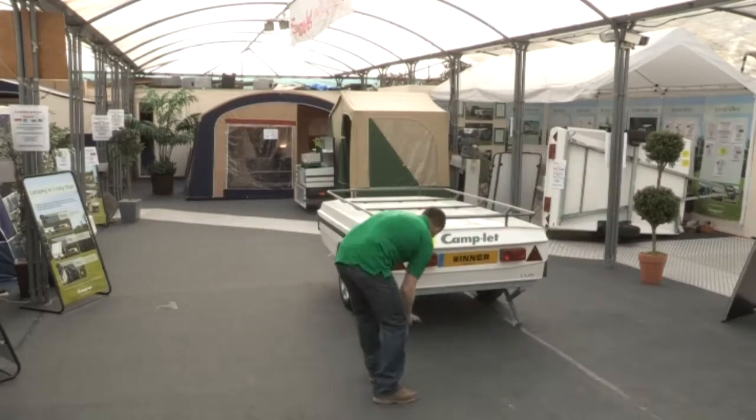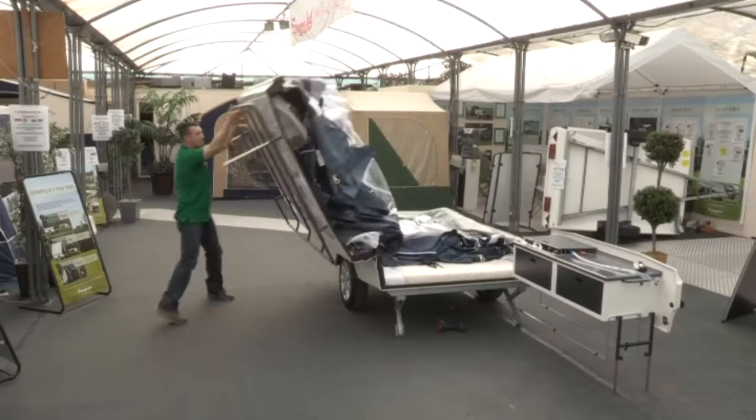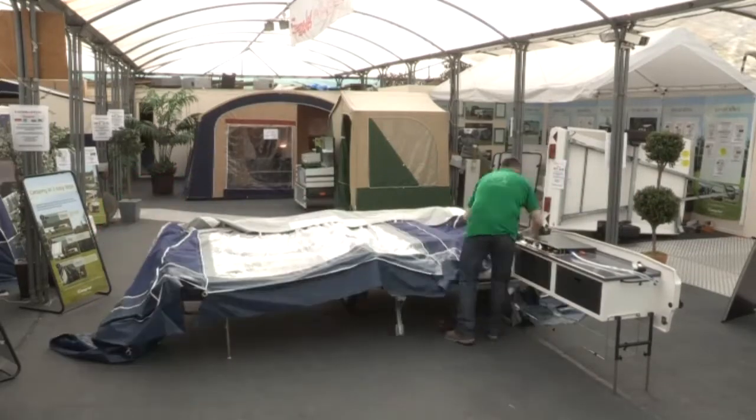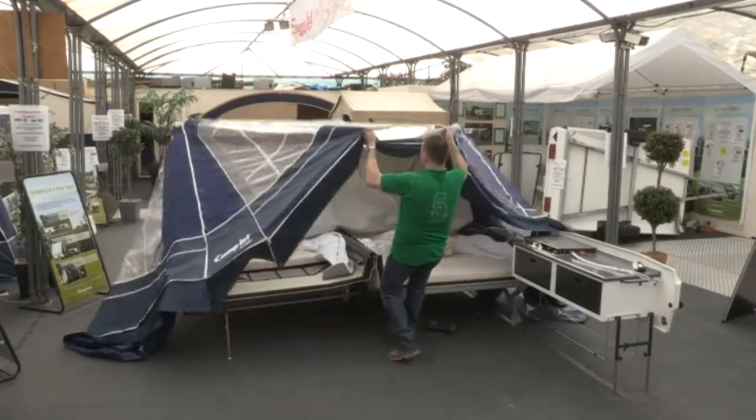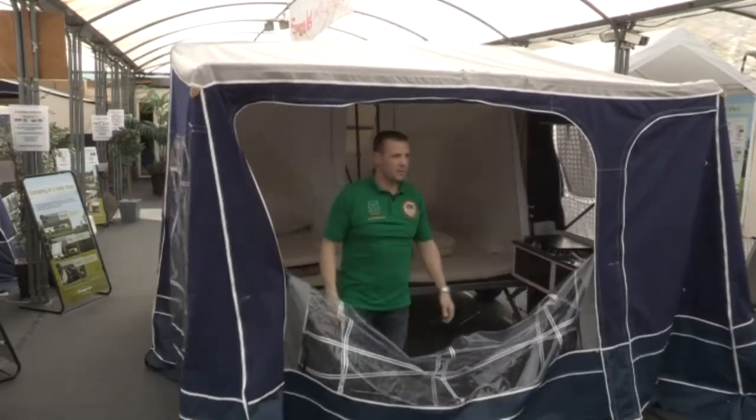In terms of how trailer tents used to be perceived, a trailer tent may have taken two hours to set up ten years ago, and you can still buy that style today. However, you can buy a trailer tent now that will go up in ten minutes, including the awning. That's it — job done.